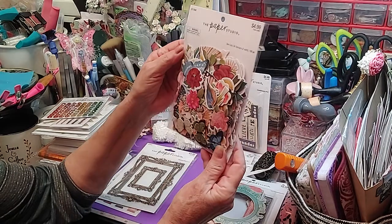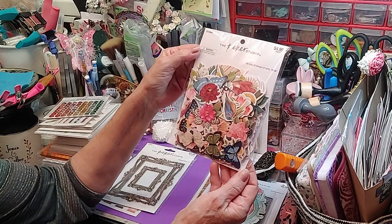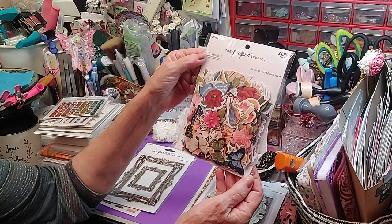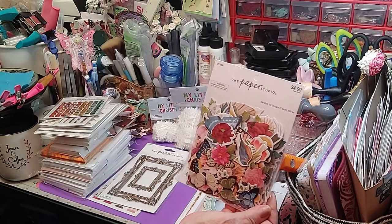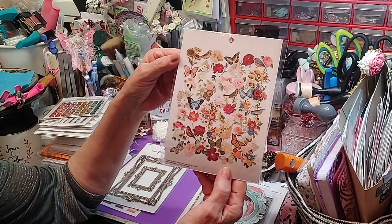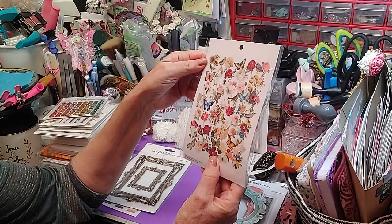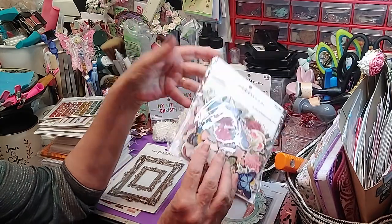I did find this from Paper Studio — this is 50 designs, two of each, so you get 100 pieces of die cuts. And y'all know I use a lot of die cuts. But that is everything that's in the package. Aren't those beautiful? The colors are just awesome. Love that.